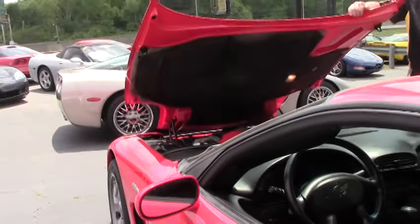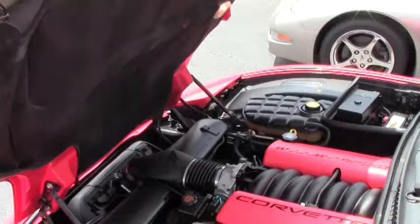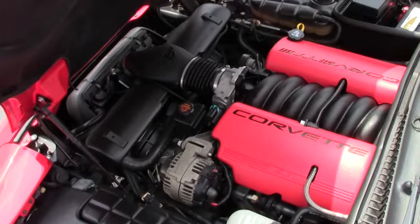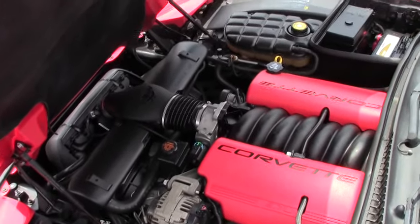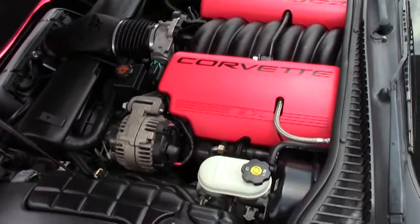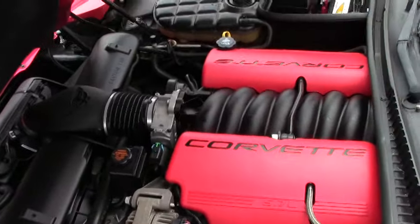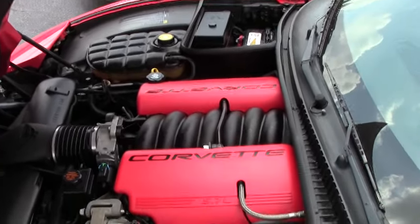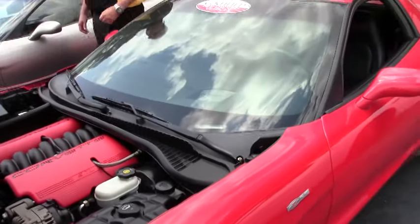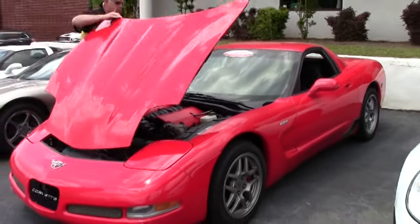We will be showing you the engine compartment. As you can see, we have the red fuel rail covers with the accented Corvette black letters. The engine compartment is clean, very solid. The hoodliner is in very good condition. If you want to do any graphics or possibly update the car, you can do that to give it a little bit more accent and show what you want to do with the car.